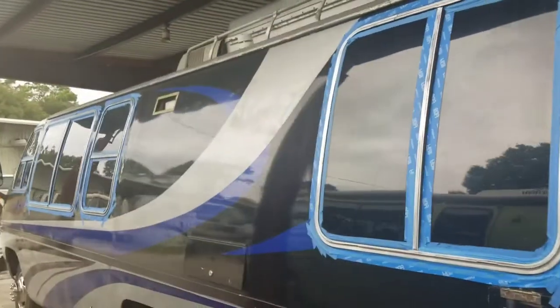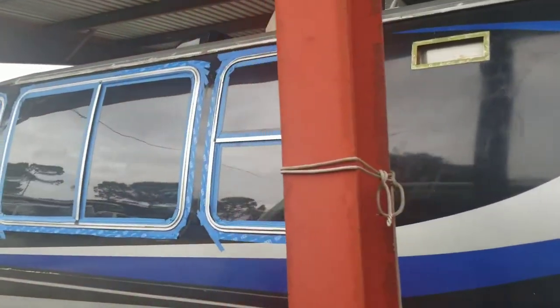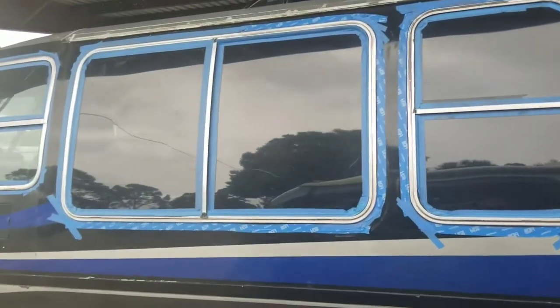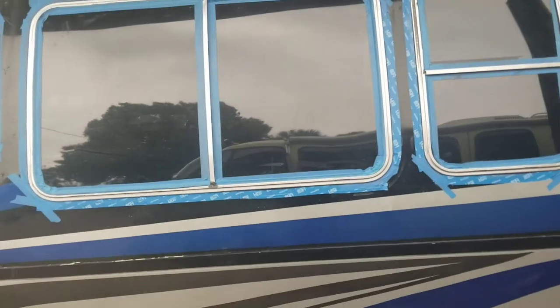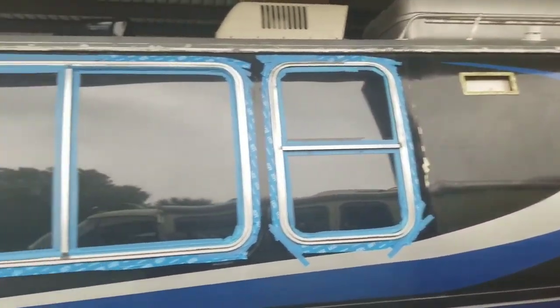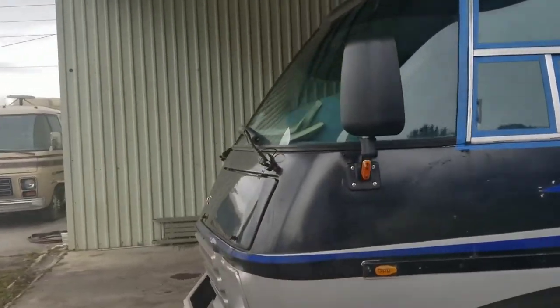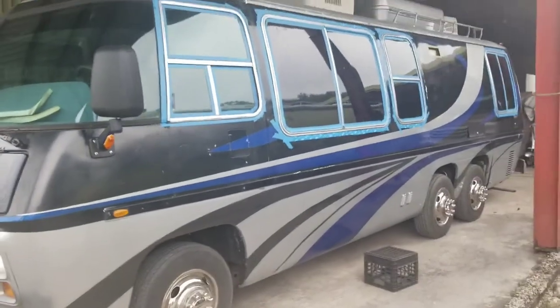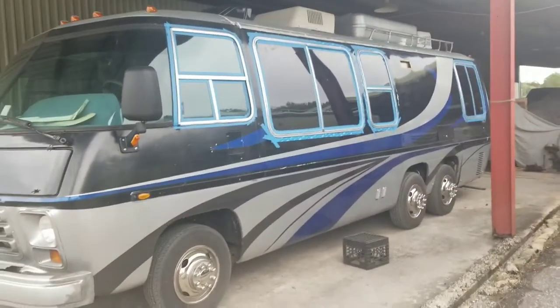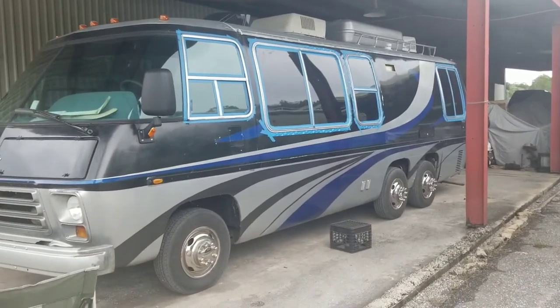We're going to move to this side of the RV to take care of these windows today. We have a lot to do — it's around two or three in the afternoon and I don't have too much sunlight, so I'm going to hurry up and do the best I can to finish today. We're going to make sure that we finish the windows so tomorrow we can dedicate to other areas of the RV that need attention to keep Judges looking good.